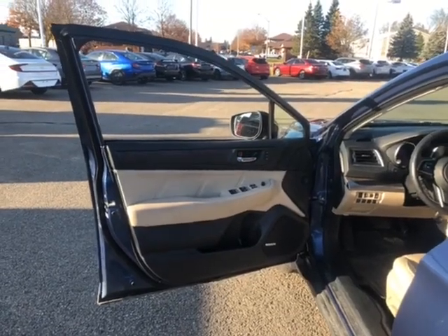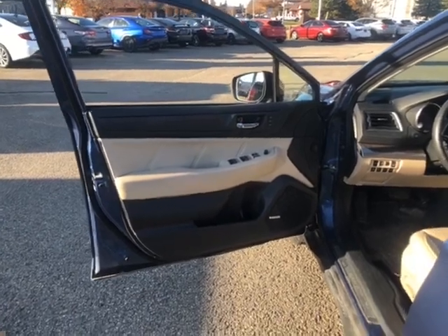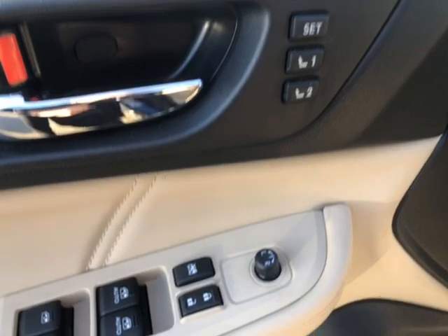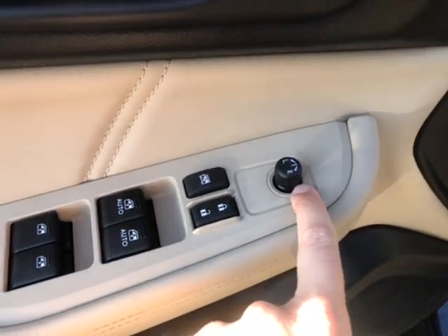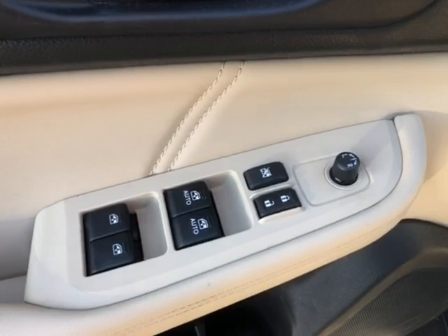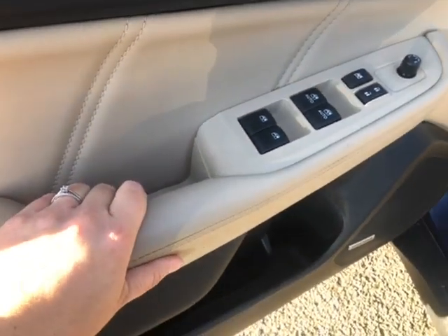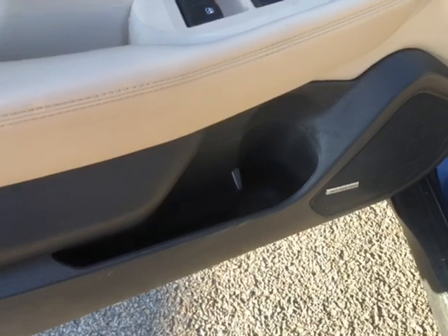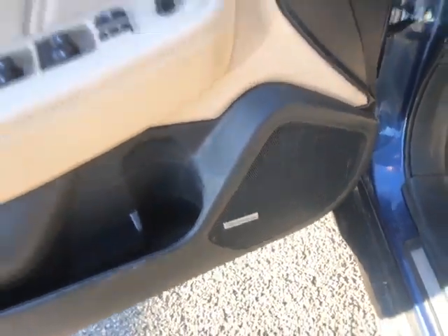First we're going to take a look at the driver's side front interior door panel. Starting up here you have your memory driver's seat. Down here you have your power mirrors, your power locks, child safety locks, and power windows with a nice door handle just in behind. Down at the bottom you have a small compartment with a cup holder and a speaker off to the side.